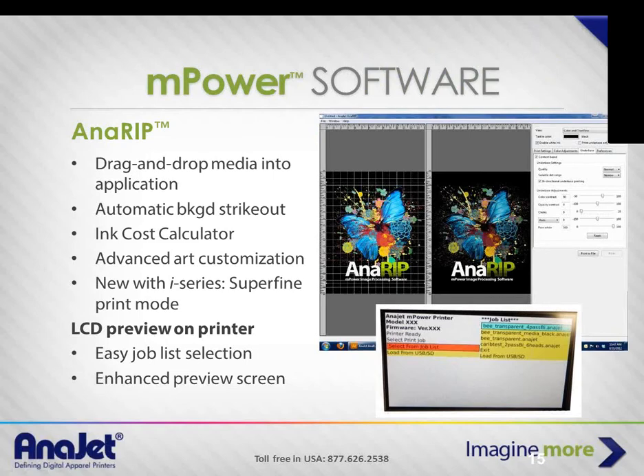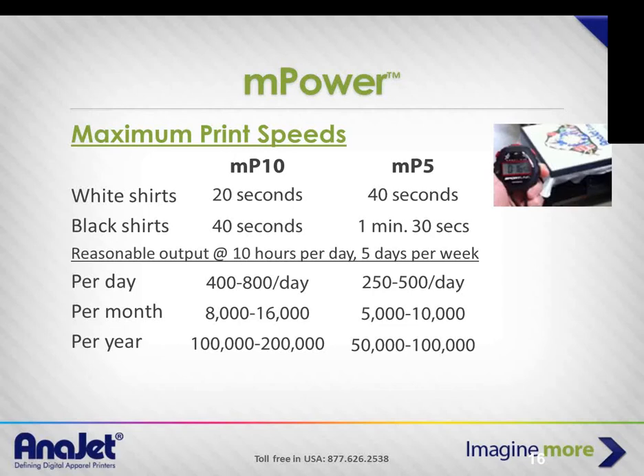The AnaRIP software gives you a view of the original image on the left and our WYSIWYG true view on the right, which takes into account the background color or substrate you're printing on. You can make adjustments to your white underbase and to the brightness or contrast, with independent color sliders for each channel. There's a built-in ink cost calculator and automatic background strikeout — incredibly useful because it saves you from having to go into Photoshop or Illustrator to knock out a background. You can usually do it right within the RIP software.